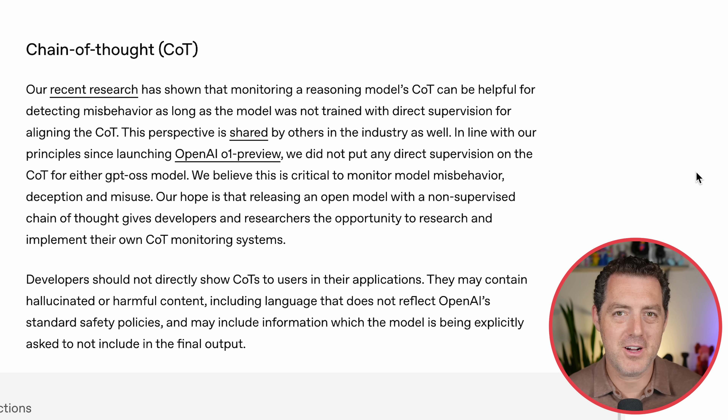On the safety front, specifically with chain of thought: monitoring a reasoning model's chain of thought can be helpful for detecting misbehavior, as long as the model was not trained with direct supervision for aligning the chain of thought. In line with their principles, OpenAI did not put any direct supervision on the chain of thought for either OSS model, so you'll be able to see the raw chain of thought. However, they recommend developers should not directly show chain of thoughts to users, as it may contain hallucinated or harmful content — summarize and filter it instead.